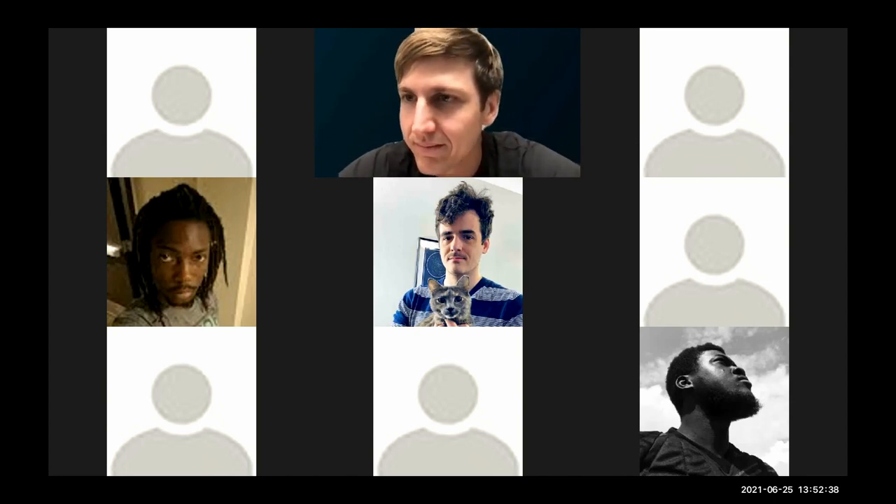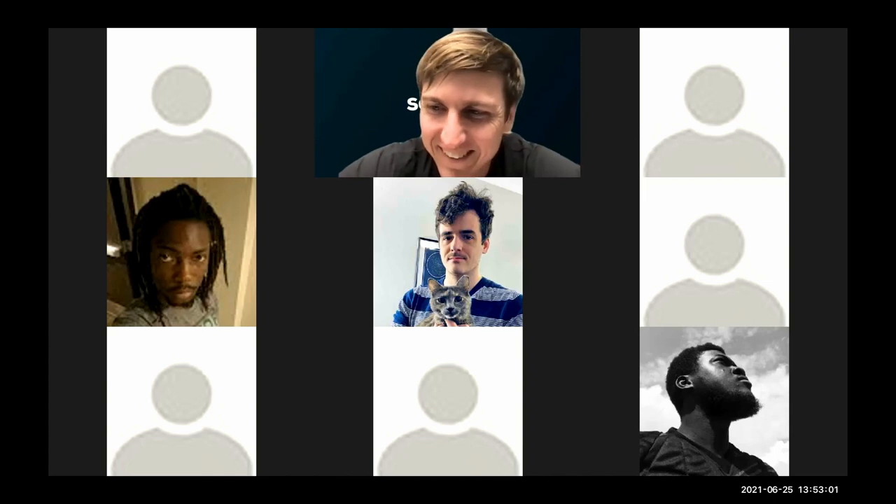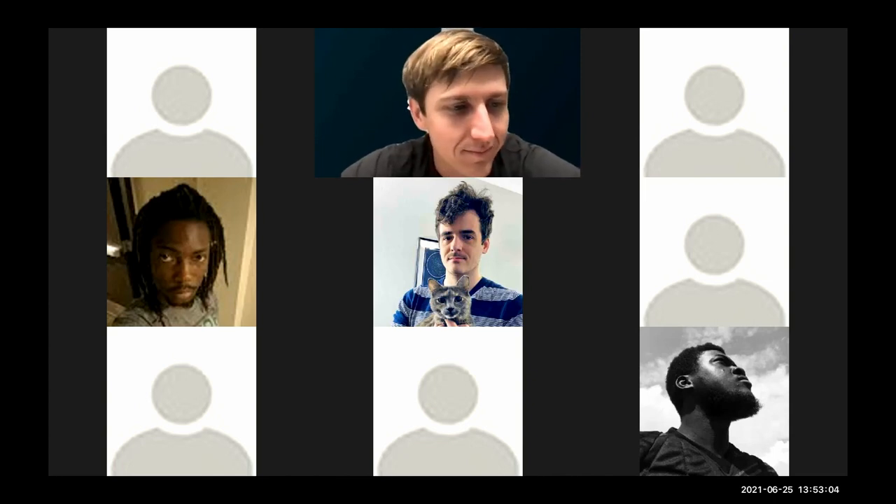Kelvin notes that Ezra and Luke Heath are on the call. After brief greetings, Kelvin opens the floor for speakers to ask each other questions to make the session more interactive.